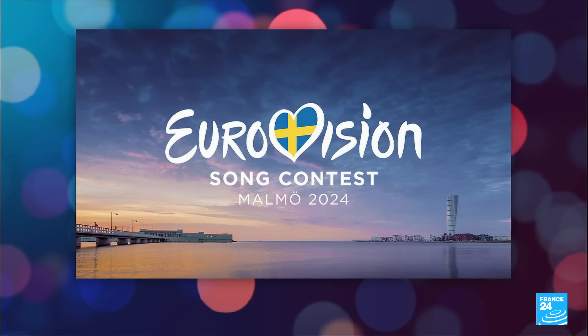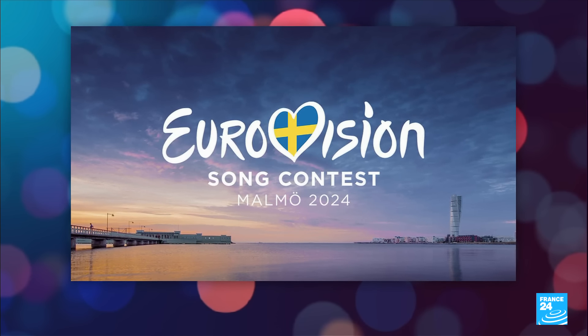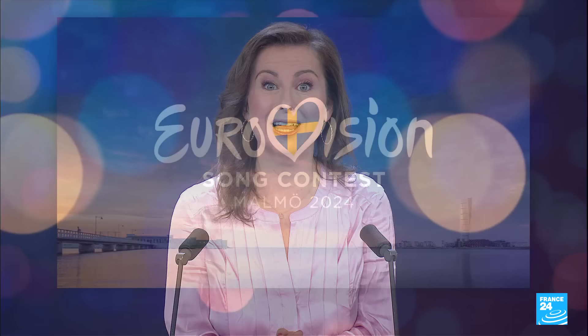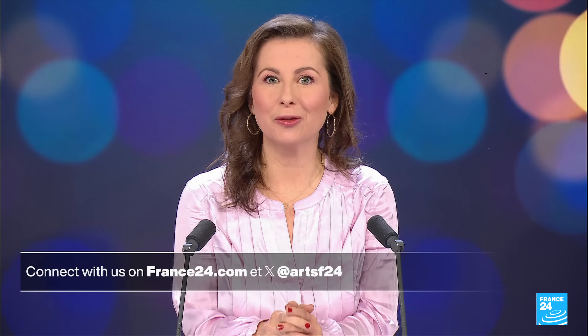Speaking of the Eurovision Song Contest, this year pop star Slimane will be the French entrant on the big night in Sweden on May 11th. His track "Mon Amour" has already topped the charts here in France, so it looks like the odds are in his favor — and the pressure's on, since the last time Eurovision crowned a French winner was in 1977. We'll leave you with a clip of that track, "Mon Amour." Do check in with us on Arts 24 next time, on our social media too; otherwise there's more news coming up just after this.